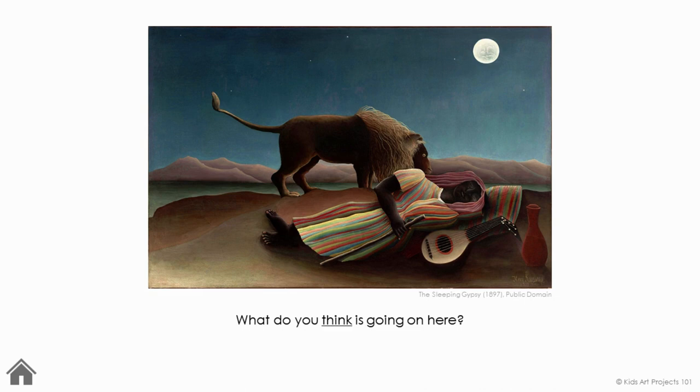When you look at this painting, what do you think is going on here? I think it's night time. I think this person's taking a rest. I think this person isn't scared. I think this lion isn't ferocious.